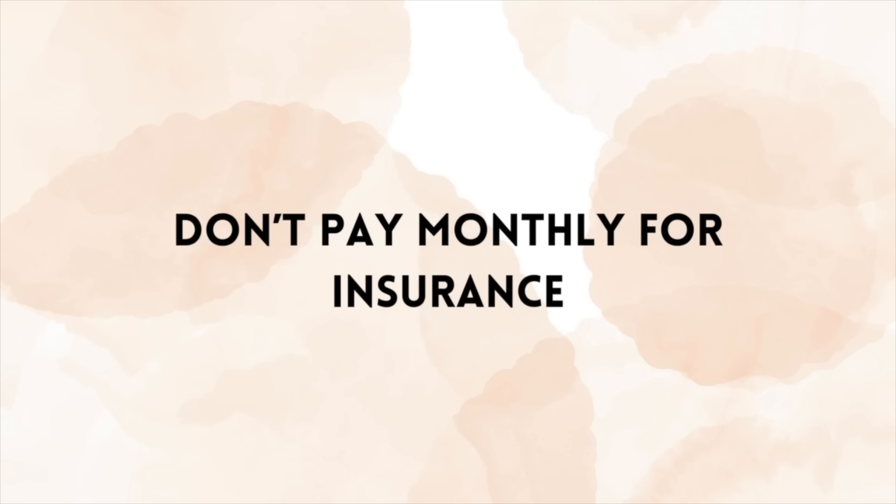Do not pay for insurance monthly. You will pay extra for things like house and car insurance if you pay monthly, so try to set aside some money every single month so that when the annual renewal comes up you can pay it all in a lump sum and ultimately you'll end up spending less.